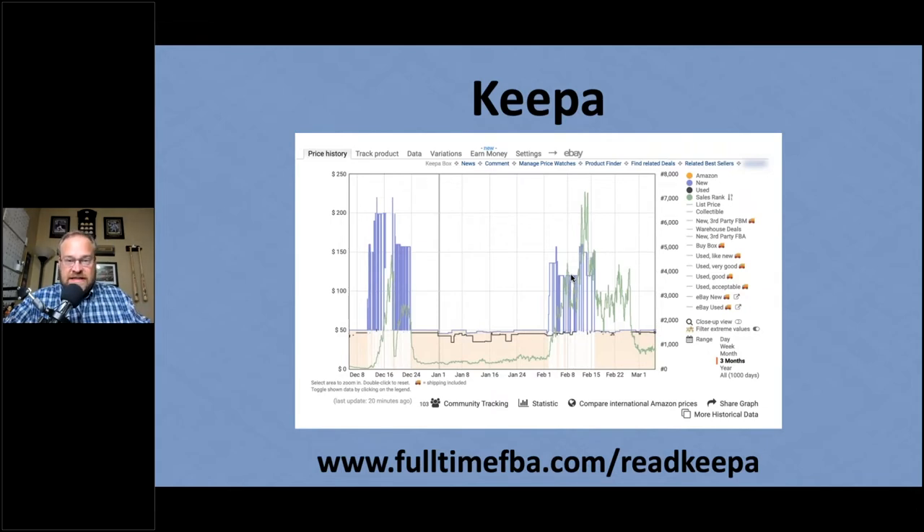You can literally see on a Keepa graph when the price is trending up — and instead of just matching the current price, you can price toward where the trend is heading. Or while sourcing, you can see a price trending downward and ask: do I still have enough ROI if the price continues to dwindle? Using Keepa as your best friend helps you avoid the mistake of not exploring pricing trends. Visit fulltimefba.com/keepa, and fulltimefba.com/readkeepa for a walkthrough video.